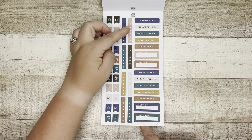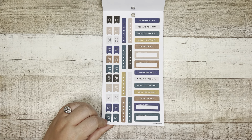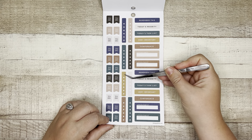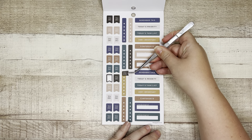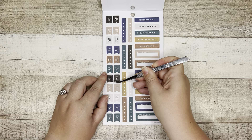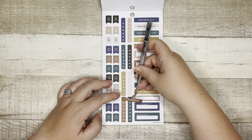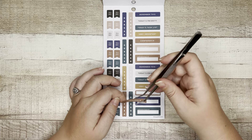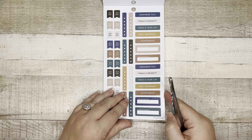To do, and then we've got some checklists: remember this, today's priority, today's task list, very important, conference, appointment stickers. And this is interesting — this has an open space at the top without a dot, and I think that's so you could put little flags or another sticker on top of it, like a header sticker. So if you're going to a conference, you could grab the conference sticker and lay it right there, and then anything you need to do to prep you'd put on the bullets going down. I love that — you don't feel like you're wasting a bullet by putting a sticker over it.